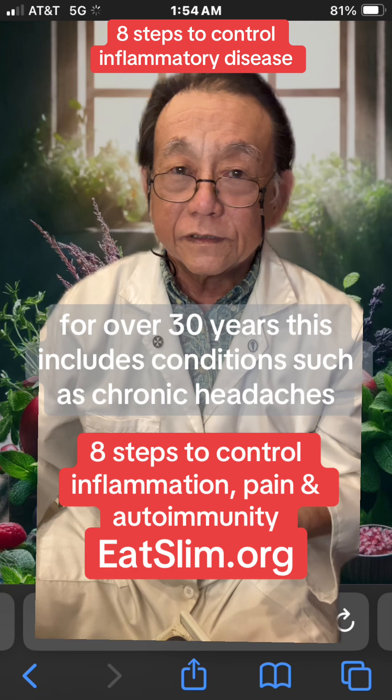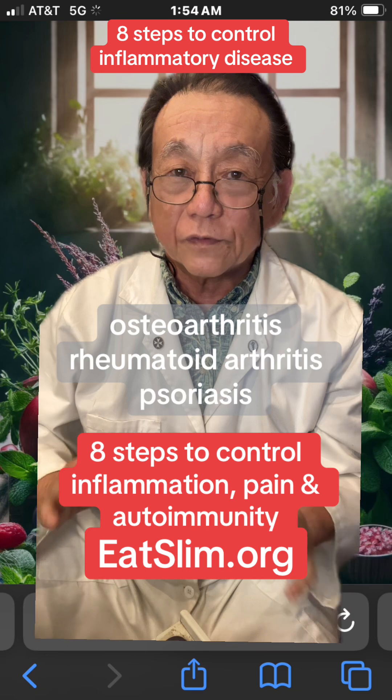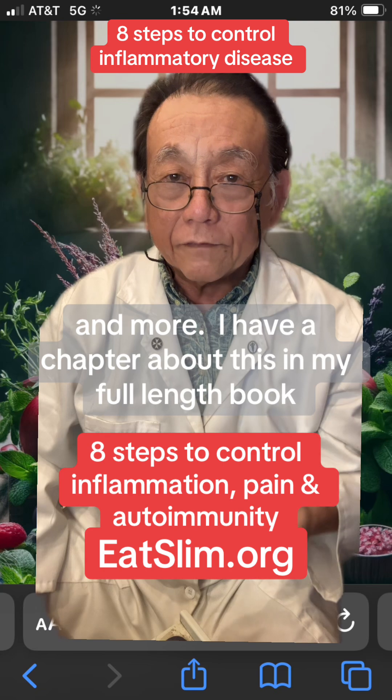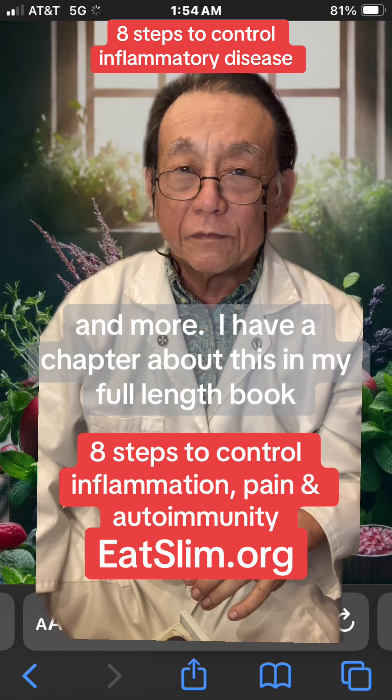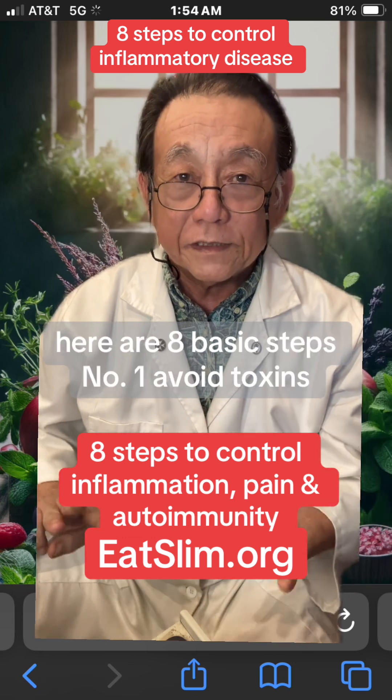I've been controlling inflammatory and autoimmune diseases naturally for over 30 years. This includes conditions such as chronic headaches, osteoarthritis, rheumatoid arthritis, psoriasis, ulcerative colitis, Crohn's disease, and more. I have a chapter about this in my full-length book, The Peace Diet, on Amazon.com. Here are 8 basic steps.